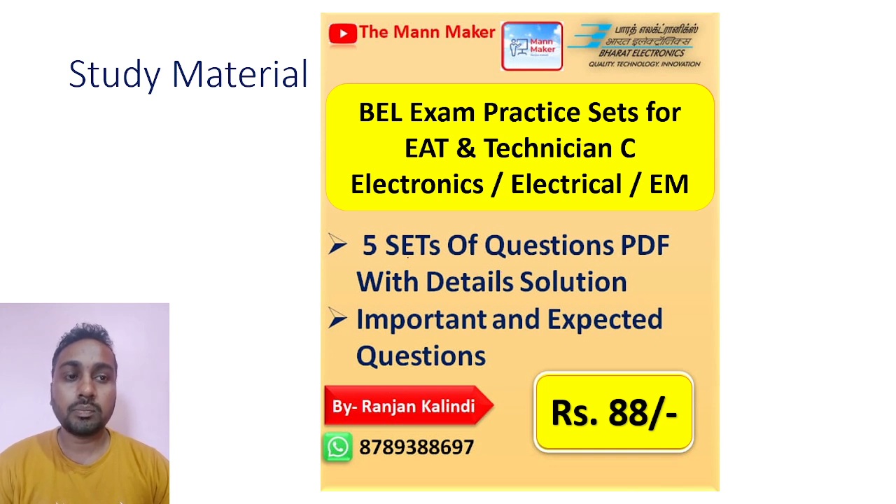You will get 5 sets of technical questions, covering around 400 to 500 important questions, along with Part 1 General Aptitude questions — around 80 to 100 questions — all with detailed solutions. If you want this practice set for the VL exam, just drop a WhatsApp message to the number shown, and you will receive the practice set PDF to start your preparation.